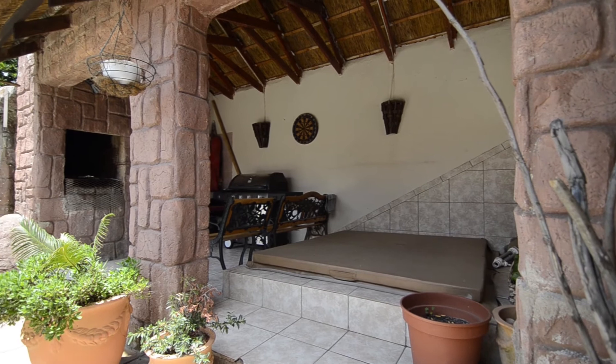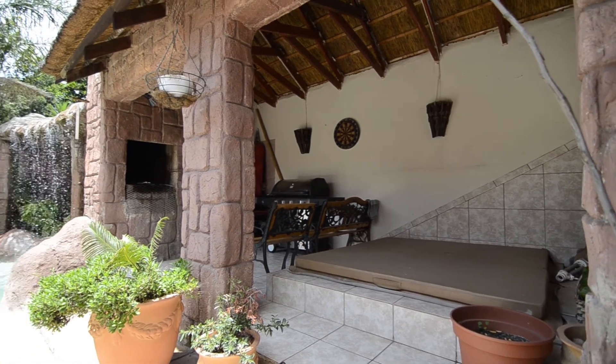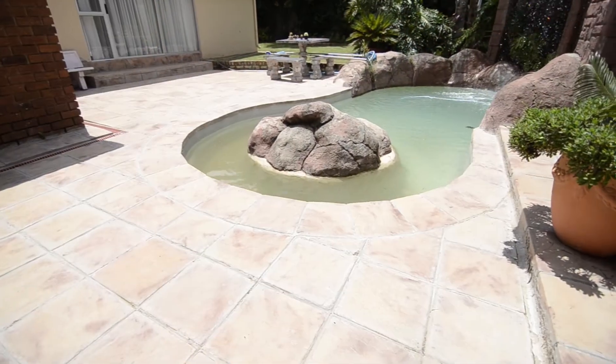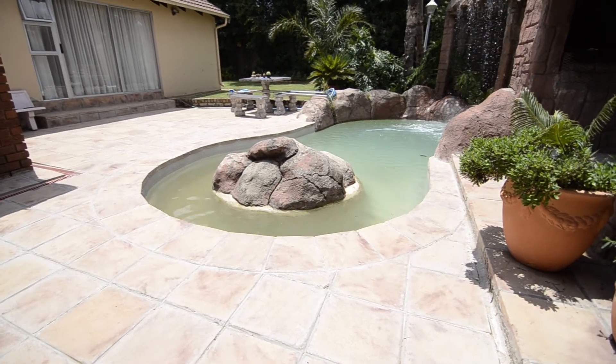Outside there is a lapa which provides a jacuzzi and built-in braai. The lapa overlooks the sparkling swimming pool and beautiful rock art water feature.